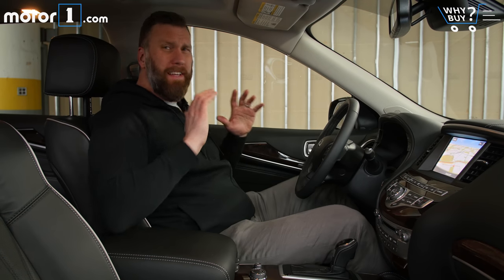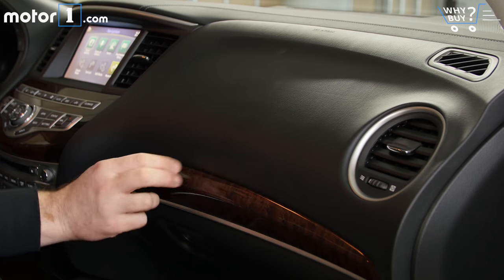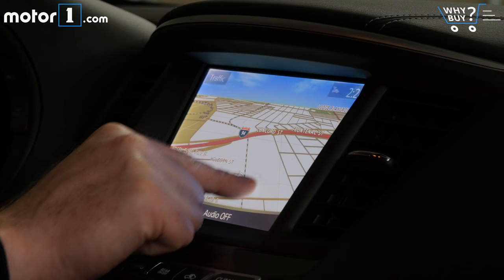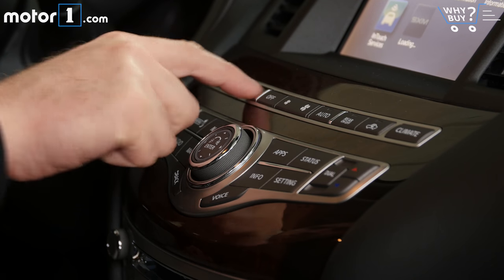There's definitely nothing bad about the fit and finish of this interior per se, but it feels outdated compared to the competitive set circa 2018, and this smallish infotainment screen and really fussy button-heavy center stack don't help matters at all.